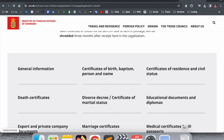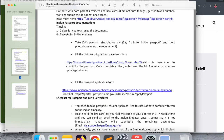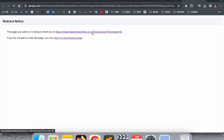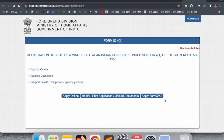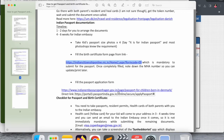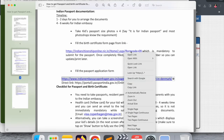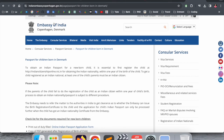Before applying for the passport, you need to register the child as an Indian citizen. How to register and apply — I have already made a separate video on that. You can visit it and accordingly register the minor child as an Indian citizen, then fill out the passport application form. You can simply click the link for the Embassy of India, Copenhagen, Denmark.